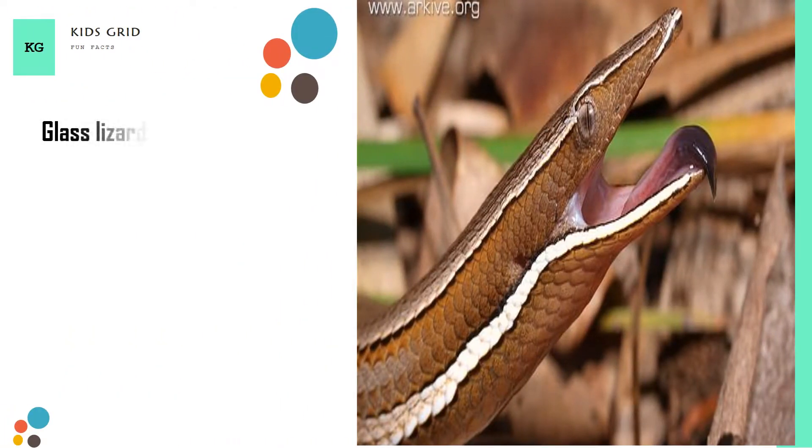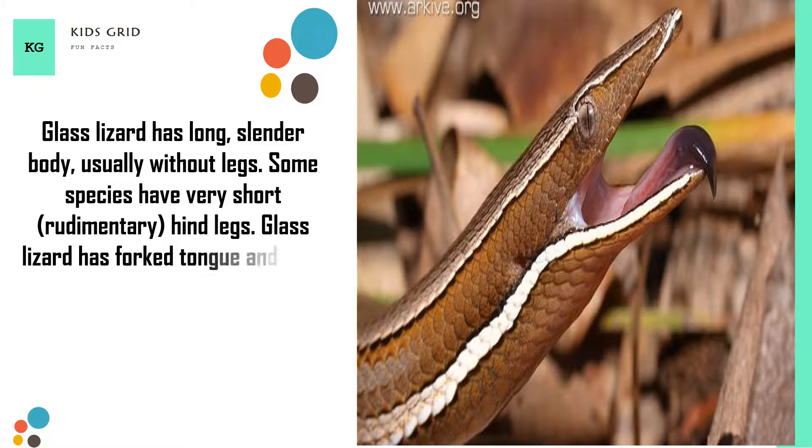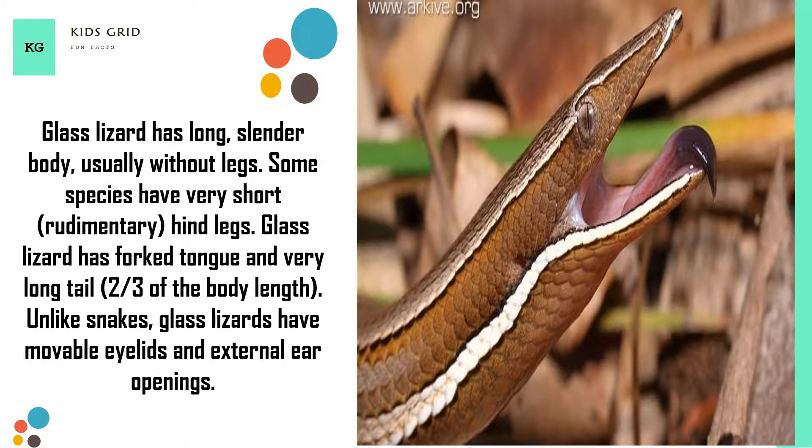Glass lizard has a long, slender body, usually without legs. Some species have very short, rudimentary hind legs. Glass lizard has a forked tongue and a very long tail — about two thirds of the body length. Unlike snakes, glass lizards have movable eyelids and external ear openings.